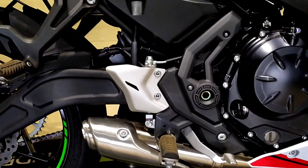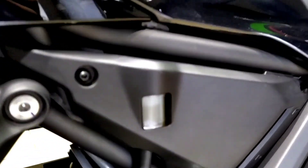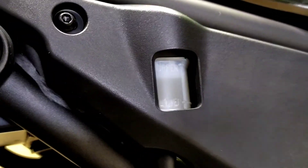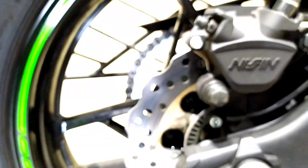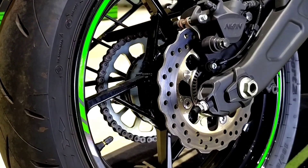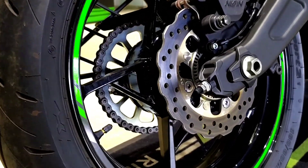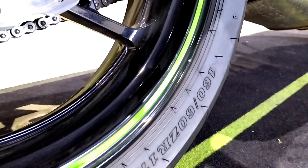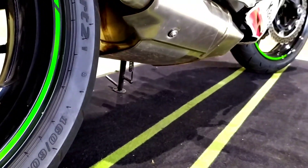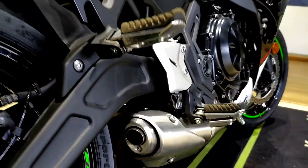Rear set footrests are provided. This is the rear disc brake reservoir. Coming to the rear it gets a single 220mm petal disc with a single piston. The rear tire size happens to be 160/60 R17.